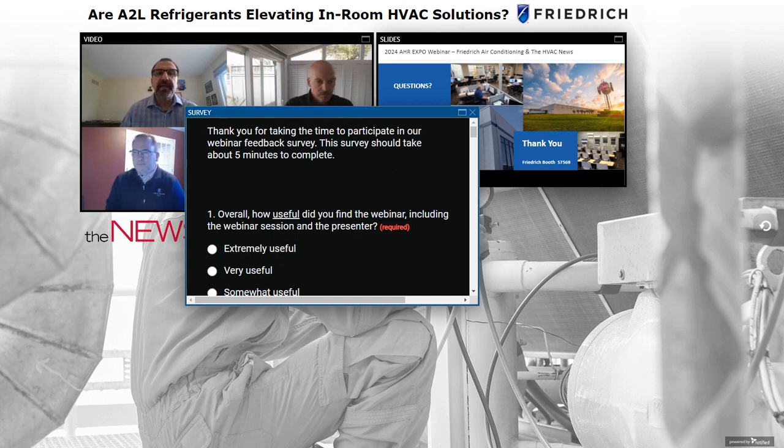Perry asks: Can you comment on the difference between refrigerant volume and charge size? We are generally using them interchangeably — refrigerant volume refers to the total amount of refrigerant that could be present in an occupied space.